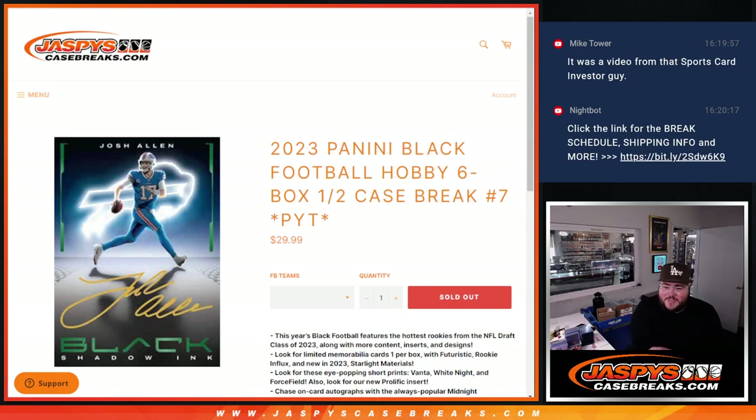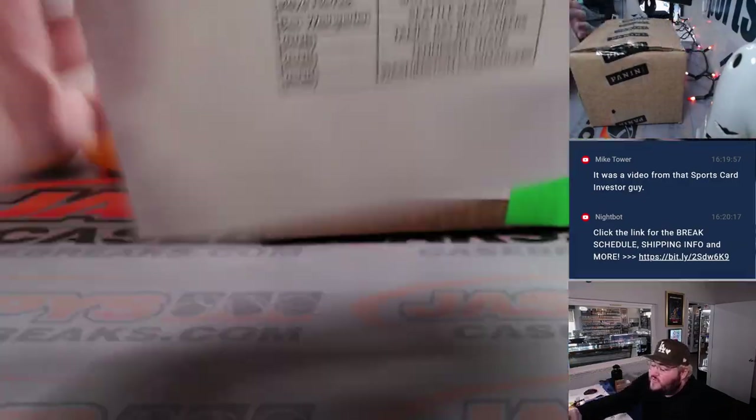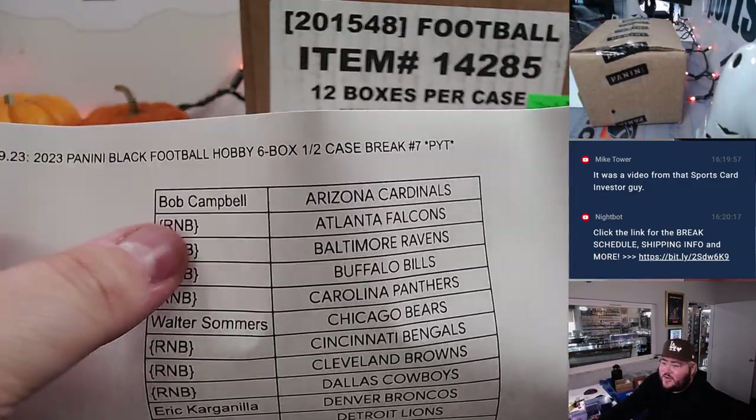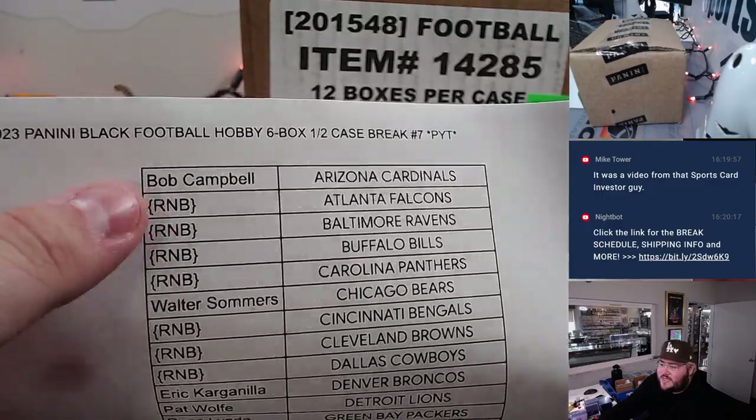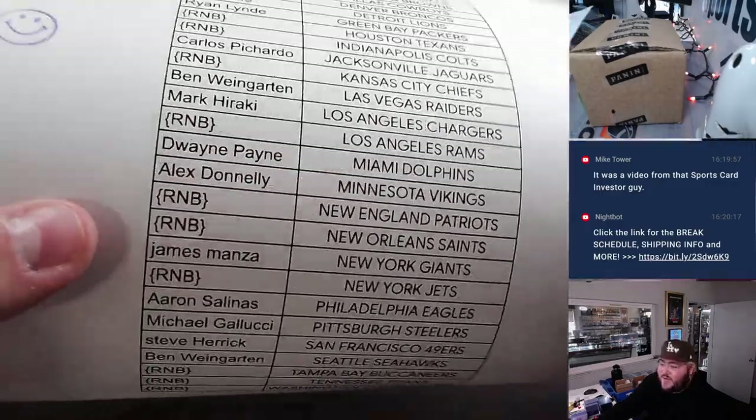What's good, y'all? Chris from JaspiesCaseBreaks.com doing 2023 Panini Black Football Hobby 6 Box Half Case PYT No. 7. Went to 17-team R&B. We'll show off those teams in a second, but PYT 7 right here, all good to go. Bob with the Cardinals at R&B, 17 teams, some pretty big ones involved as well.